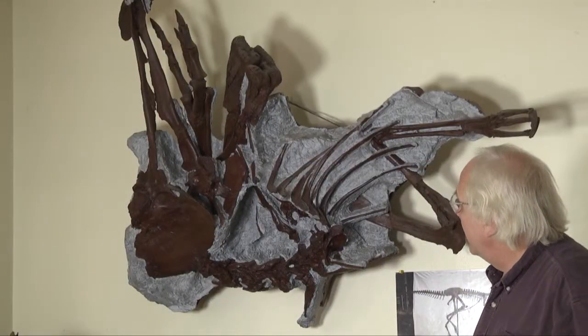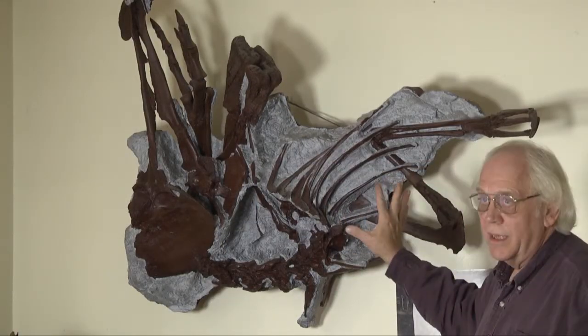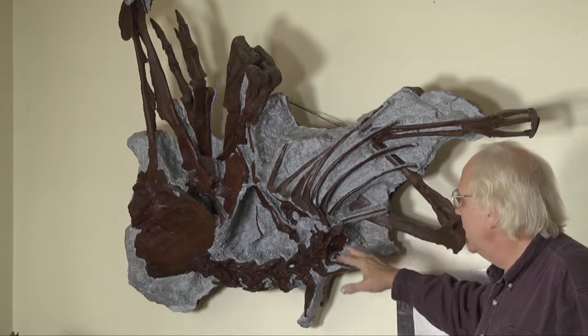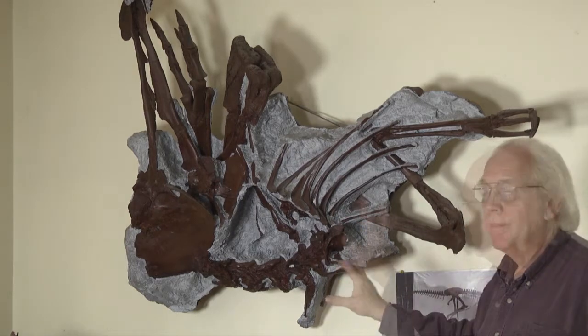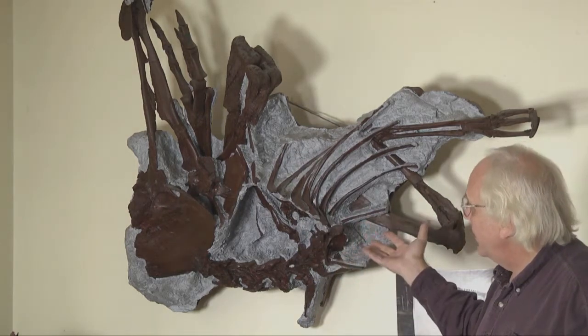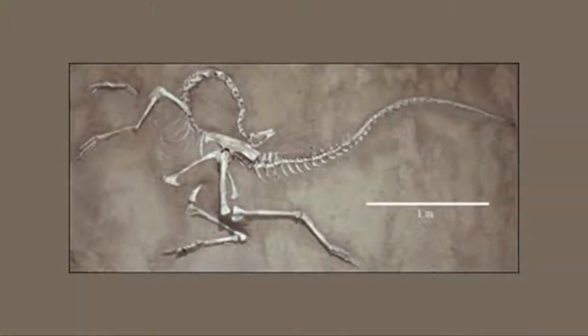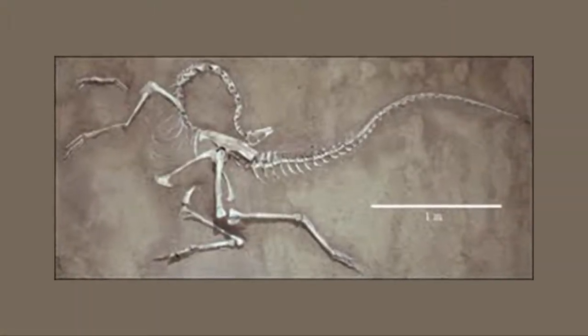What we're looking at here is an in-situ cast — a plastic cast of Margie. Margie was sold back in 2006 and is now in a museum. This cast shows exactly how we found her buried. She was laying flat rather than upright on the wall like this.